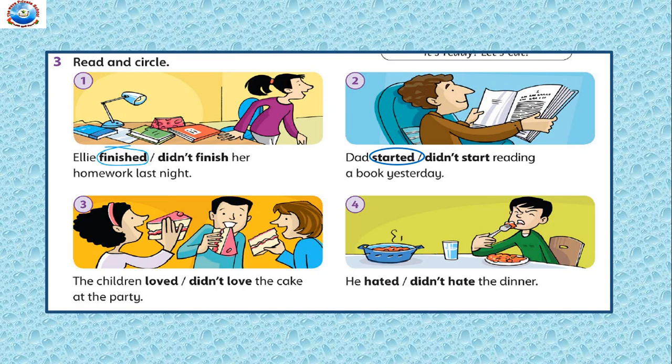Hope you are all doing it along with me. In the picture you can see the children like the cake — they are eating it. So: 'The children loved / didn't love the cake at the party.' The children loved the cake at the party. Very good. Number 4: here you can see the boy is not enjoying his dinner. So: 'He hated / didn't hate the dinner.' He hated the dinner. Very good. Hope you all have done the exercise along with me.